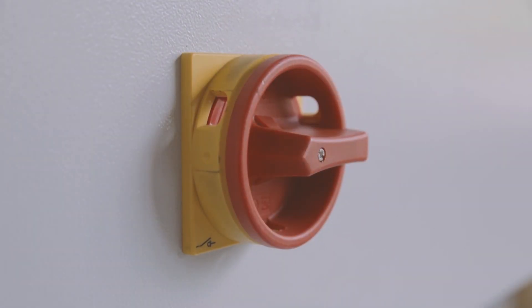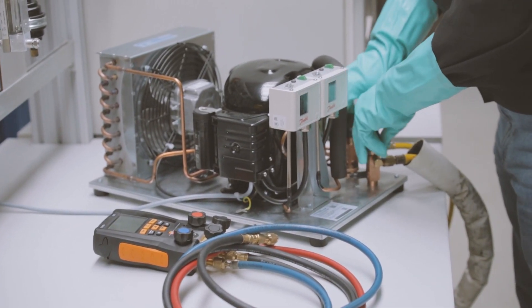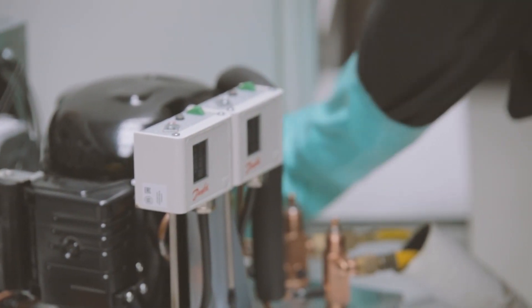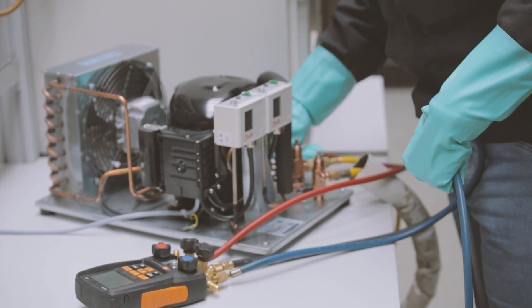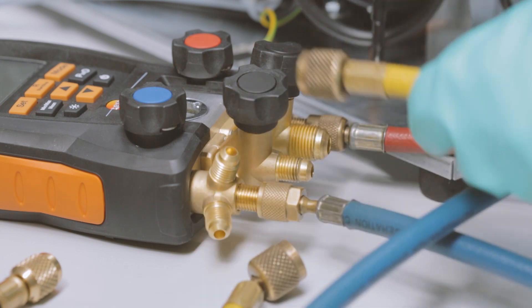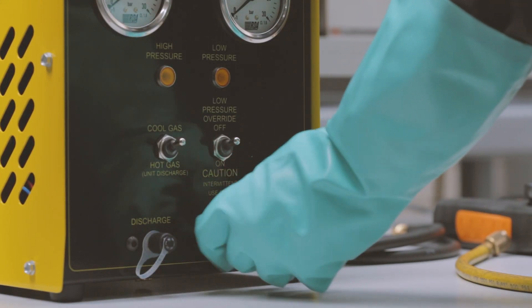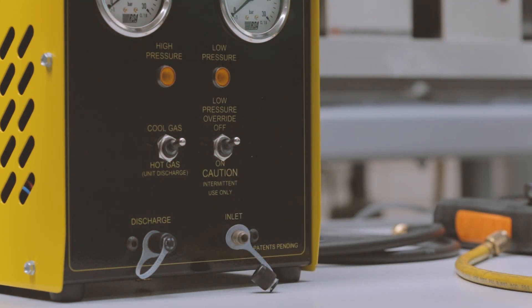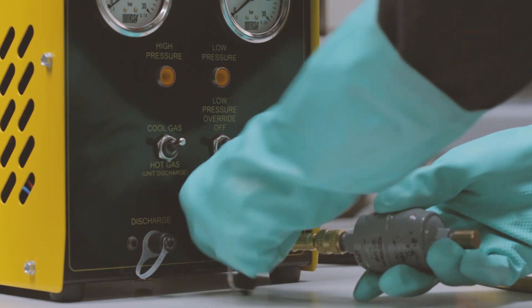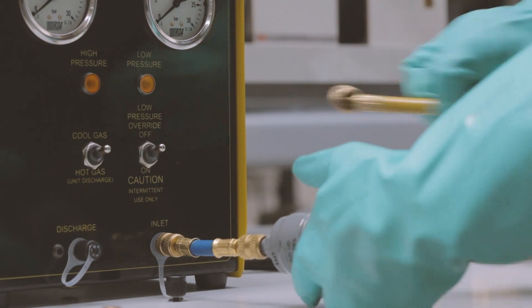When recovering refrigerant, turn off the refrigeration system. The manifold gauge must be suitable for use with flammable refrigerants. Connect the manifold gauge set and connect it to the recovery unit. Make sure to use a filter dryer.